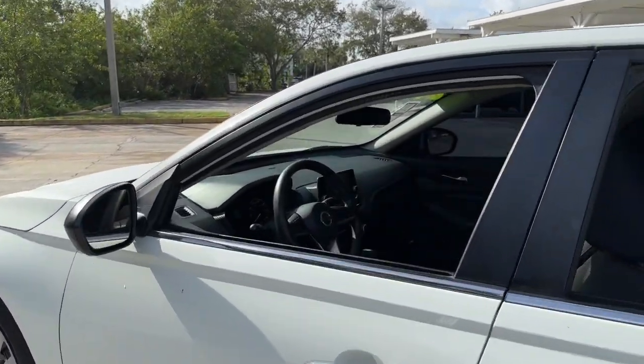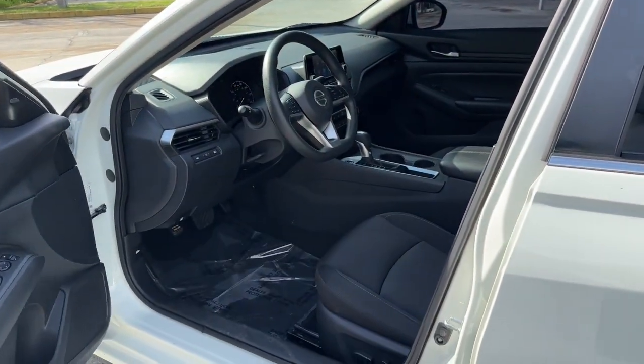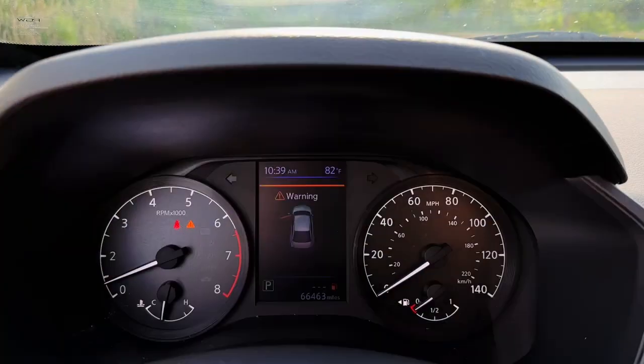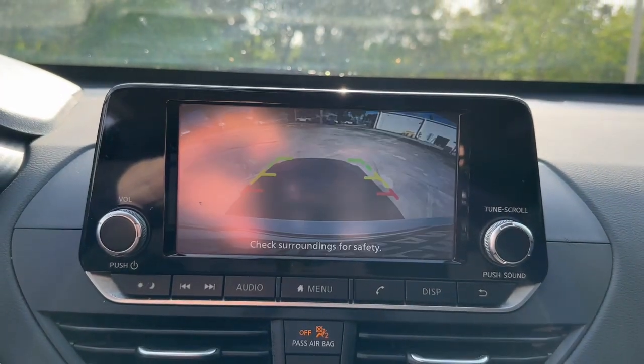The following are some of this vehicle's highlighted options: Keyless Entry, Backup Camera, Remote Engine Start, Lane Keeping Assist, Keyless Start, Blind Spot Monitor, Bluetooth Connection, Steering Wheel Audio Controls, Stability Control, Traction Control.